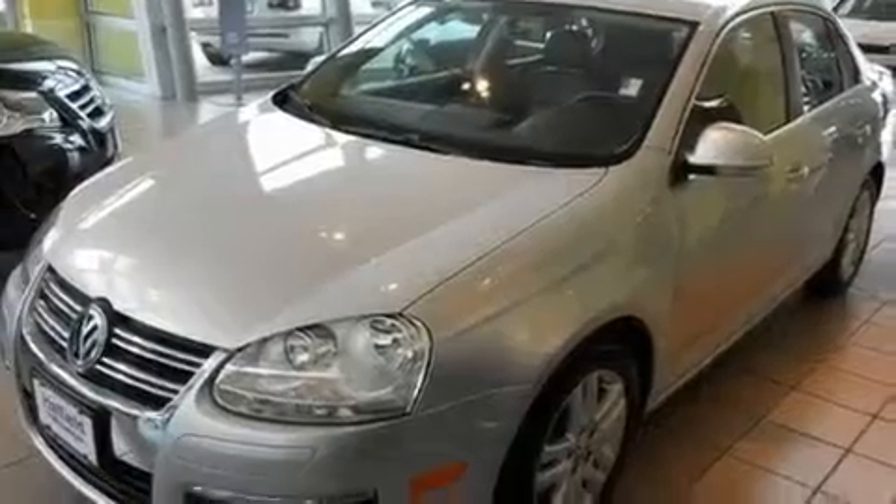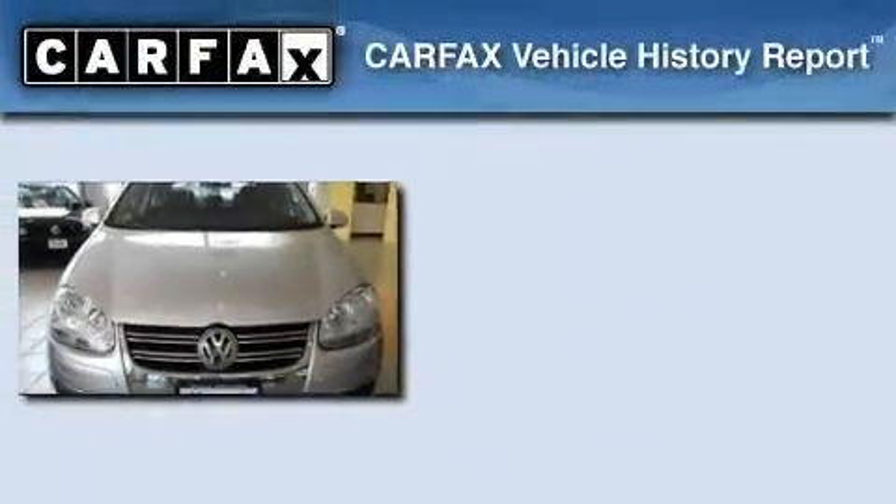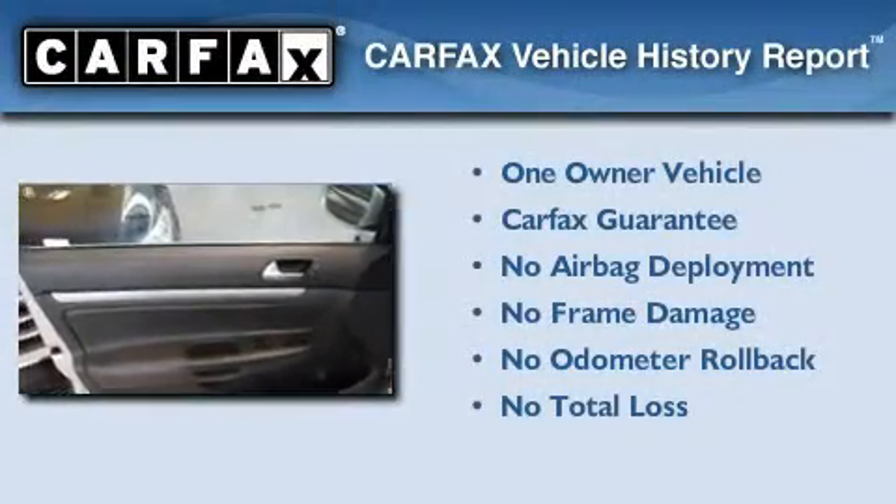With an EPA estimated rating of 29 miles per gallon on the highway, it's easy to see how you can save. This Volkswagen has had only one owner, and it qualifies for the Carfax buyback guarantee.